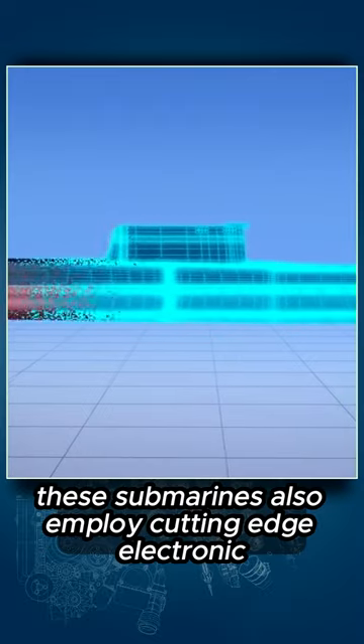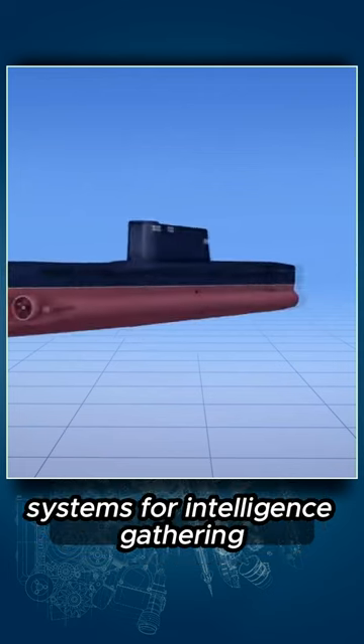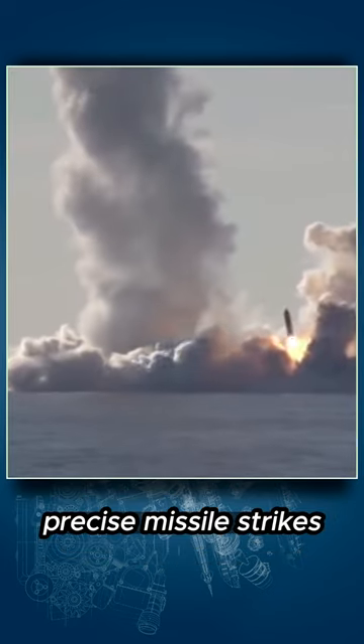These submarines also employ cutting-edge electronic systems for intelligence-gathering, precise missile strikes, and covert operations.